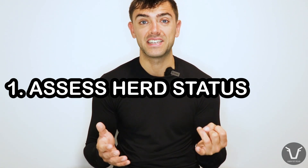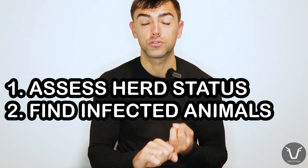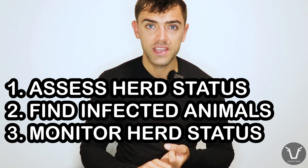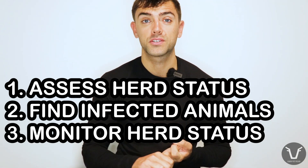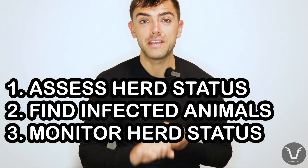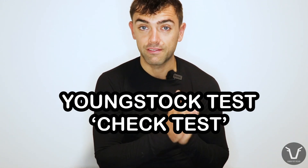We use the range of tests for three different purposes: number one, to assess the status of a herd we're unsure about — i.e. is there active BVD circulation going on; number two, to find the persistently infected cattle so they can be culled; and number three, to monitor BVD status, prove it to others, and also to provide an early warning system of any BVD incursion into the herd.